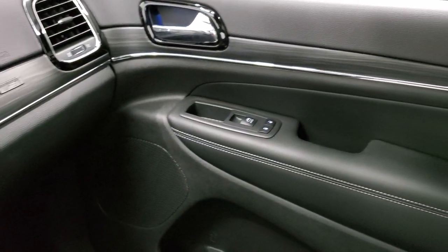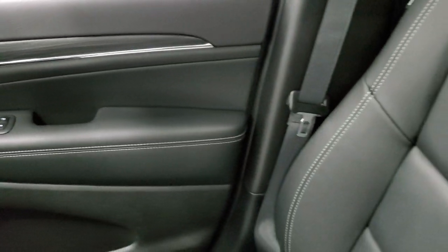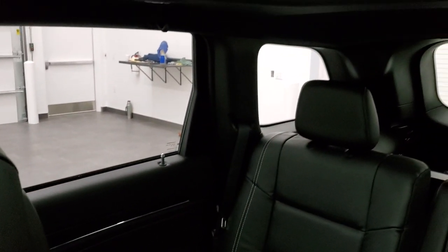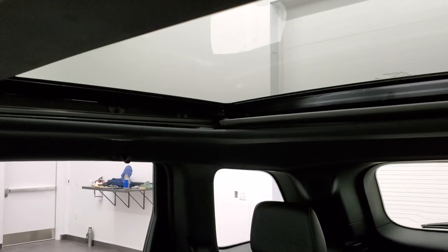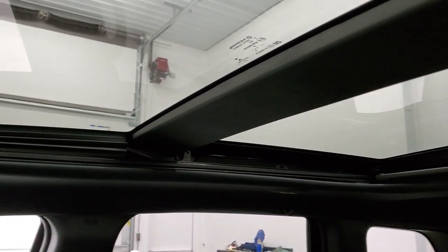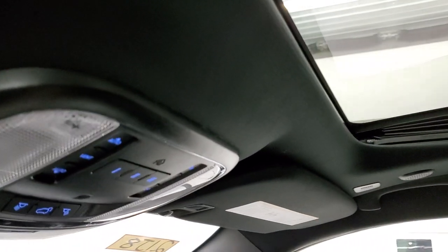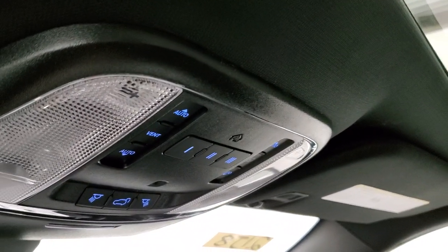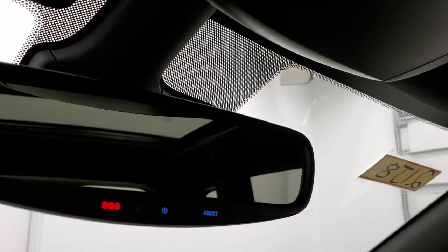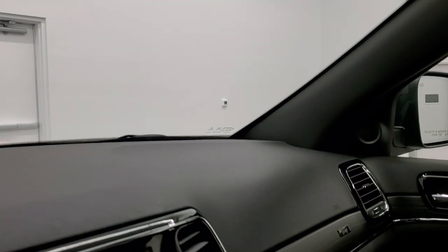I always liked how the Grand Cherokees look on the inside and how the dash wraps around to the doors. You get the panel roof and power sunroof in the front, part of that luxury group. You get your HomeLink buttons for your garage door, security systems, and lighting systems. Rear gate button. And then you got your SOS and assist buttons in the rear view mirror, which are nice features as well.